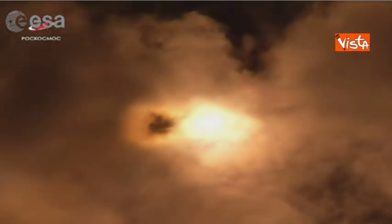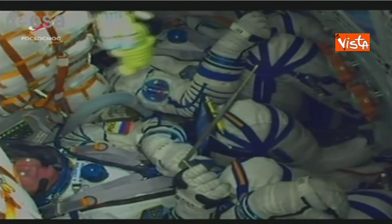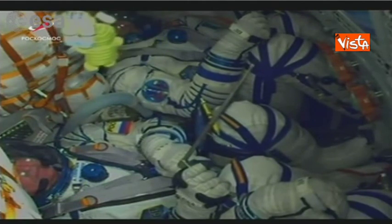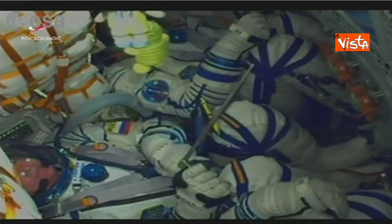They're in the Soyuz MS-13 capsule riding atop the Soyuz 59S rocket. We have a view from inside the spacecraft and we can see a little bit of shaking, which is pretty normal.